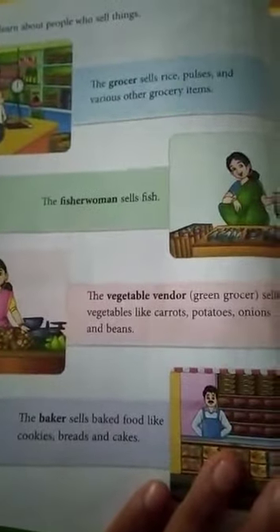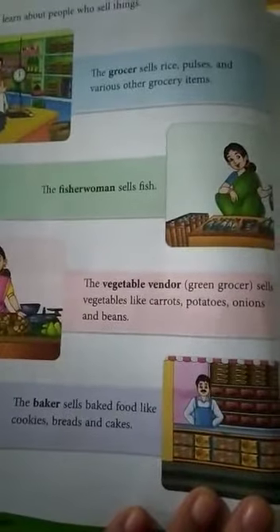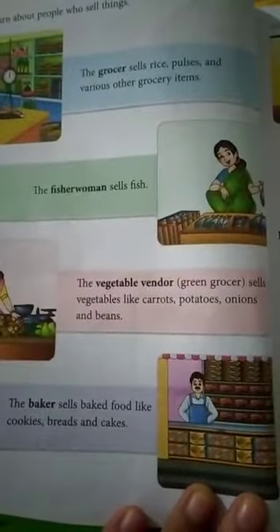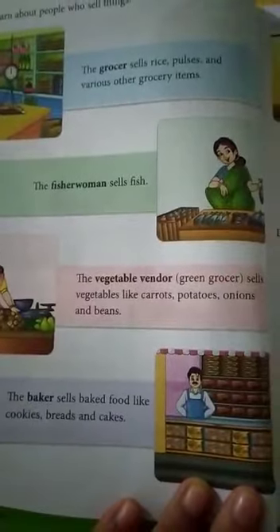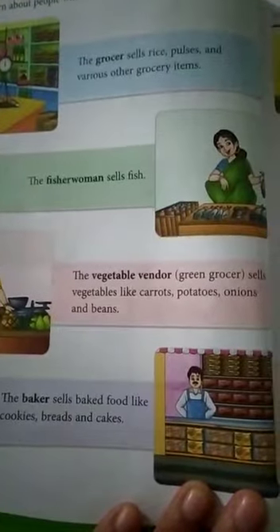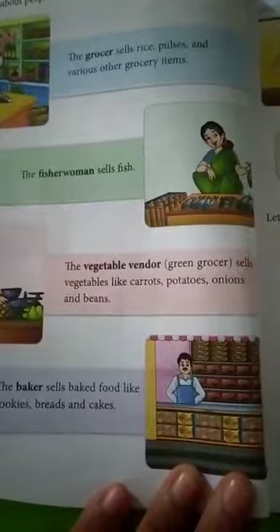We will learn about people who sell goods. The grocer sells rice, pulses, and various other grocery items such as cheese, dals, and different grocery products. The fisherwoman sells fish.